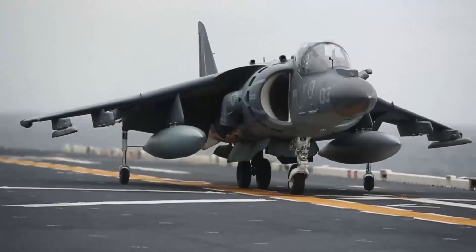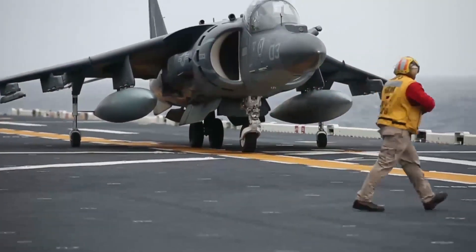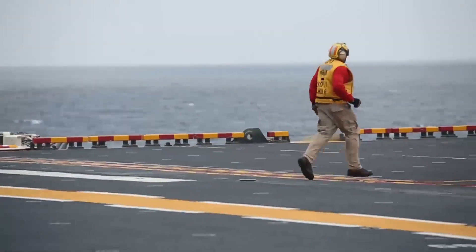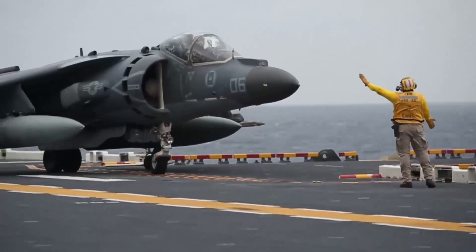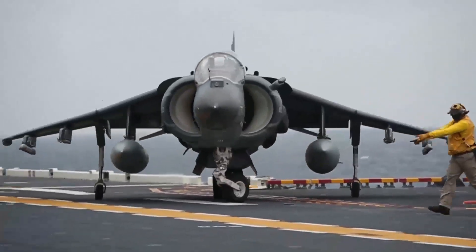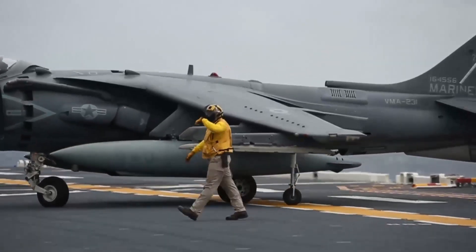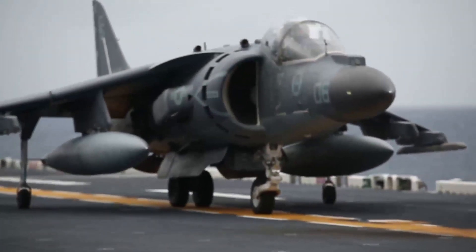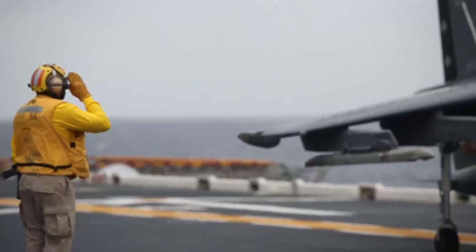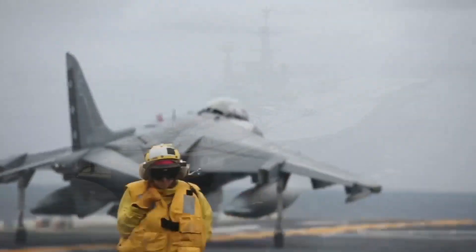As the last of these remarkable jump jets prepare for their final flights, we witness the end of an era and the dawn of a new one. The future belongs to the F-35 — a marvel of speed, stealth and integrated systems. Yet the Harrier's remarkable story serves as an important reminder: sometimes the most unconventional and adaptable machines prove to be the most powerful. Its legacy, particularly the Sea Harrier's audacious triumphs, will forever be remembered in naval history — a testament to British ingenuity.